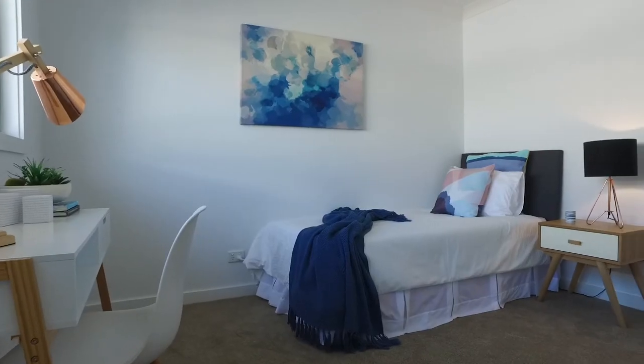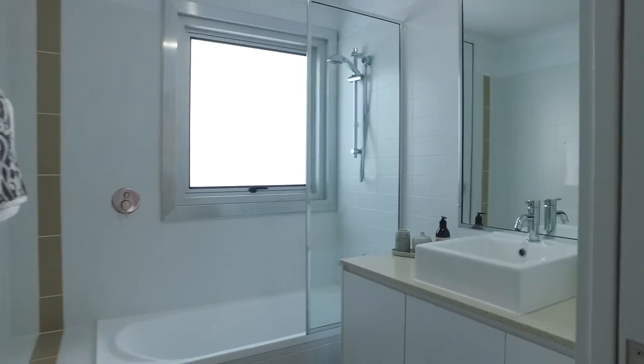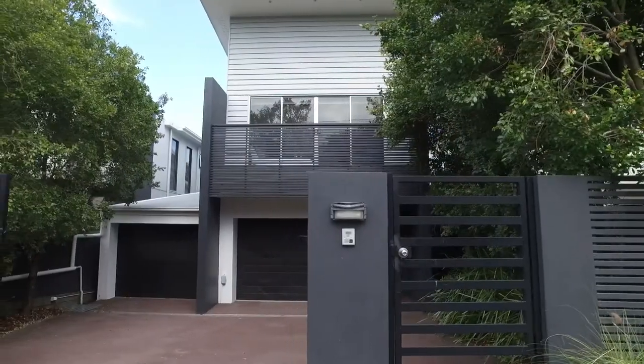Private, peaceful and immaculately presented. With new carpet and freshly painted, not a single detail has been overlooked. We look forward to seeing you at an open home soon.